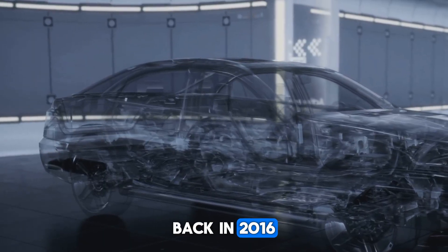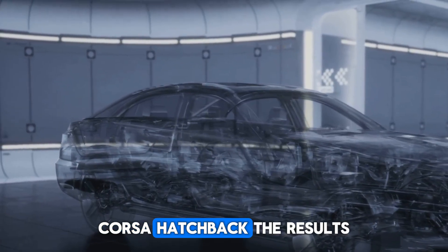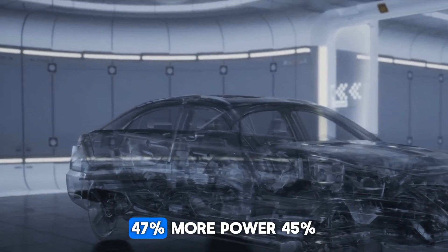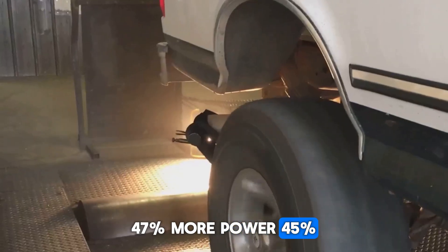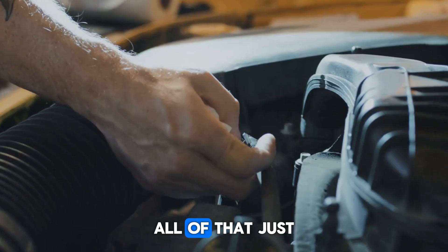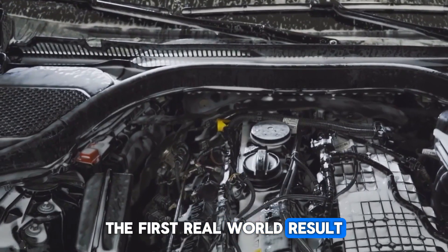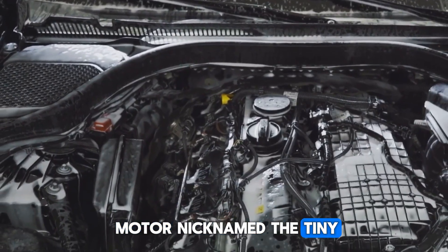This wasn't some wild last-minute invention. Koenigsegg and his engineers have been refining free valve for nearly a decade. Back in 2016, they shocked everyone by fitting it into a little 1.6-liter Corus hatchback. The results were wild: 47% more power, 45% more torque, and 15% less fuel use — all of that just by ditching the camshaft. The first real-world result is a beast of a motor nicknamed the Tiny Friendly Giant.